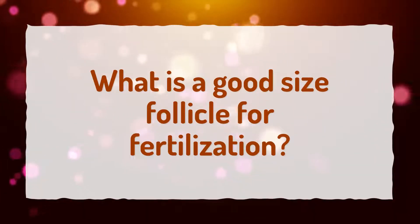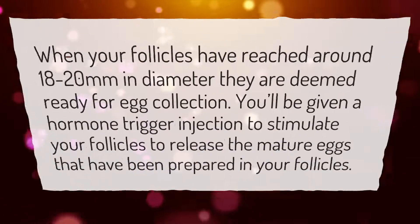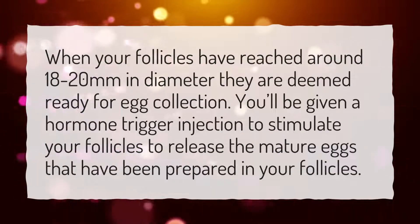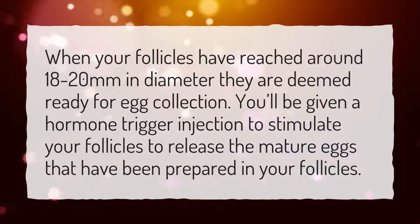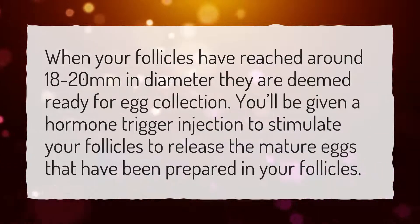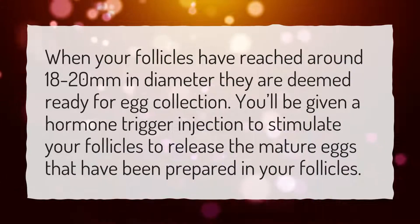What is a good-size follicle for fertilization? When your follicles have reached around 18-20 mm in diameter, they are deemed ready for egg collection. You'll be given a hormone trigger injection to stimulate your follicles to release the mature eggs that have been prepared in your follicles.